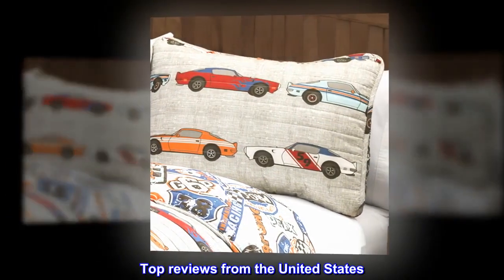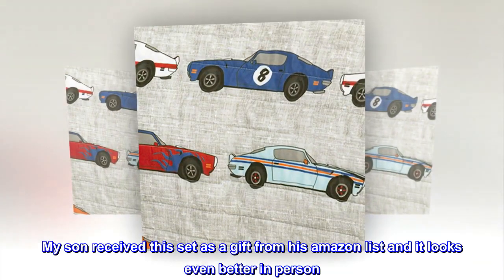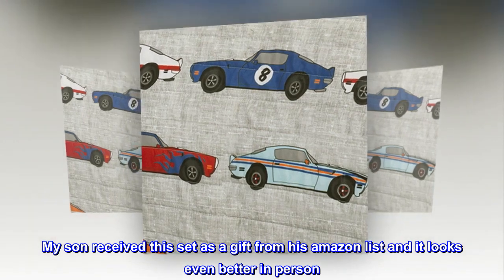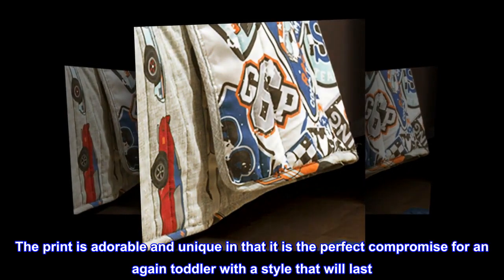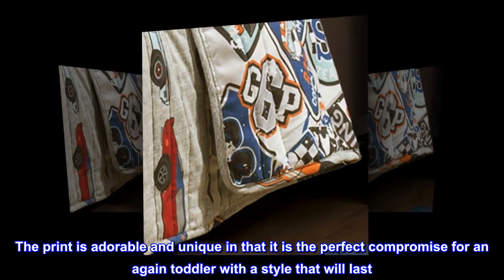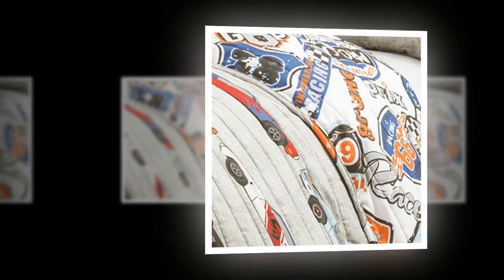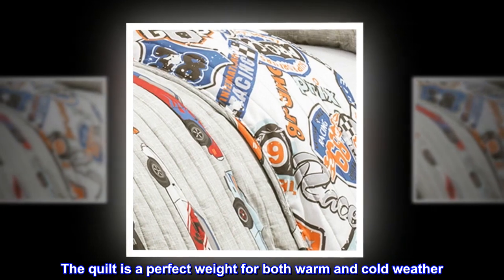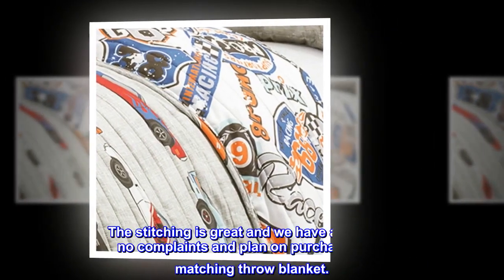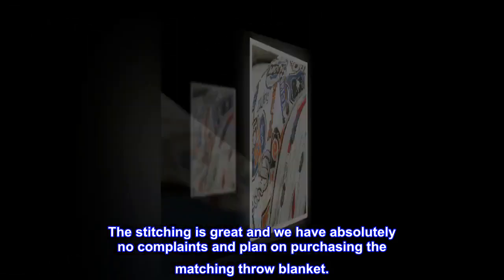Top reviews from the United States. Quality bedding for children. My son received this set as a gift from his Amazon list and it looks even better in person. The print is adorable and unique — it is the perfect compromise for an aging toddler with a style that will last. The quilt is a perfect weight for both warm and cold weather. The stitching is great and we have absolutely no complaints and plan on purchasing the matching throw blanket.